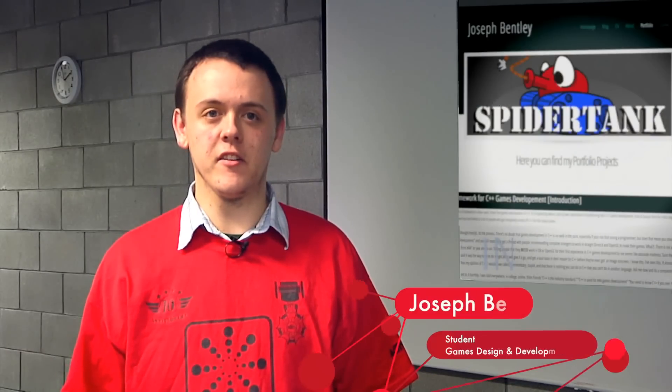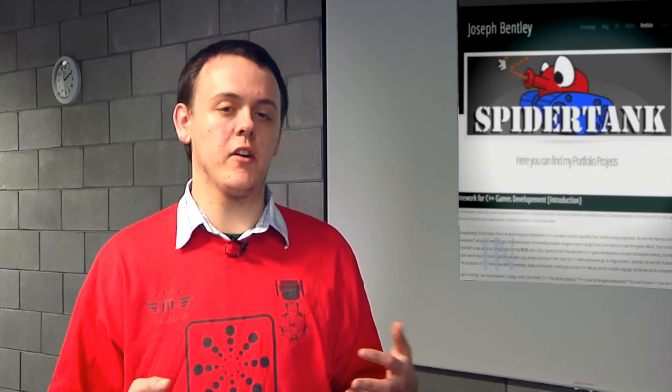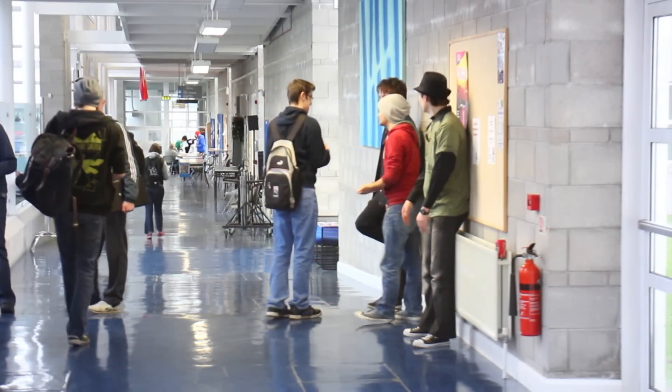Coming here, there's no problem if you haven't done any experience with programming before. It's quite gentle to start you off with and it builds up slowly. LIT Thurles is a college like really no other because first years and fourth years mix a lot. Even on day one you'd be able to talk to a fourth year and ask about their project work in fourth year.